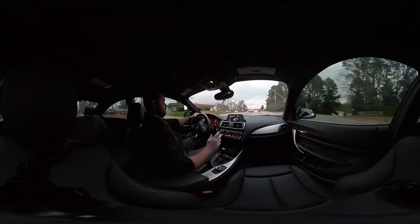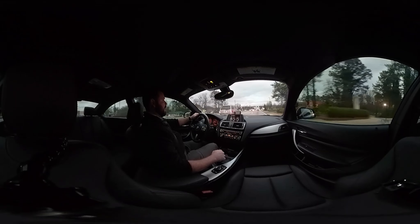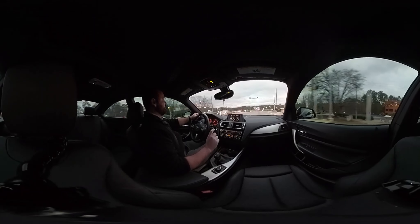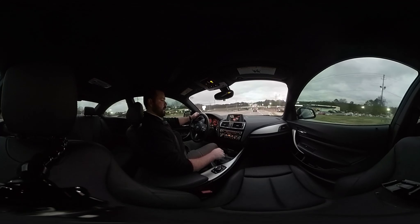Eco pro basically lowers all the performance but gives you better gas mileage. There's even a little indicator on here to tell you how much you've improved your gas mileage since putting it in that mode. But for this video, I'm going to put it right back into sport.